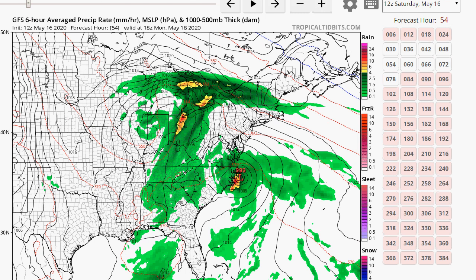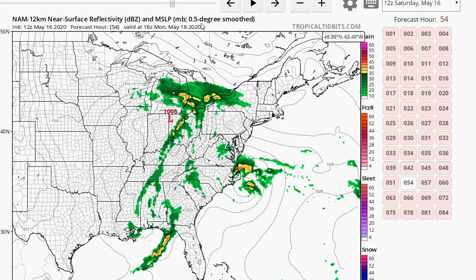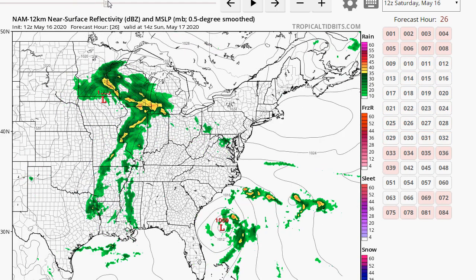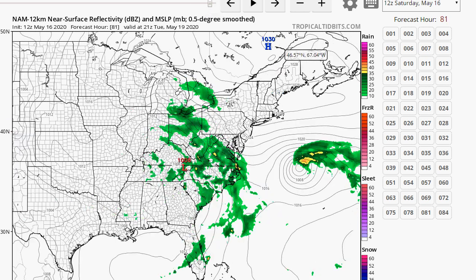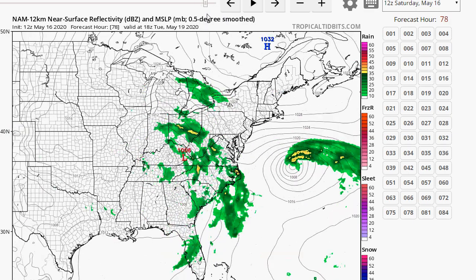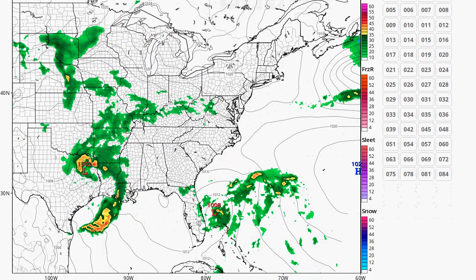This is the NAM 12-kilometer, 12Z run. Here's your storm — it rides up the east coast. The NAM, though, takes it further out. It keeps us dry into Tuesday. It has a much stronger high over us, which suppresses the storm and keeps the rain away. You better pray that this high is stronger. So I'm hoping the NAM is more correct — quite a wrapped-up storm there, I will say.